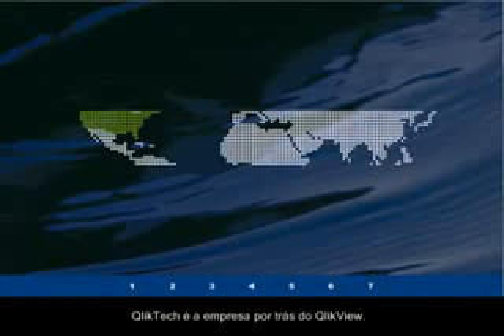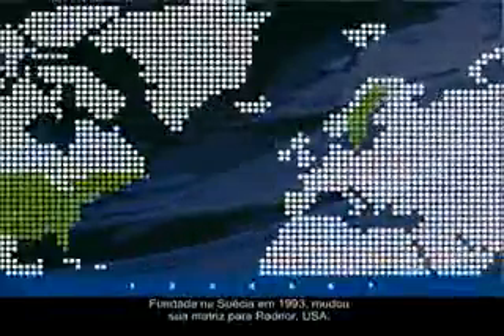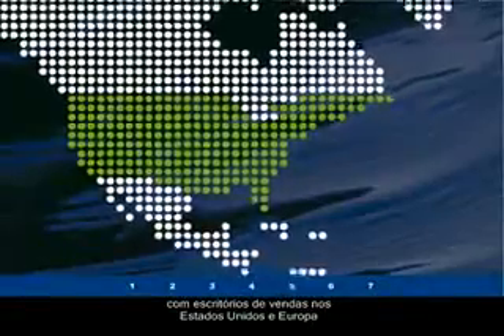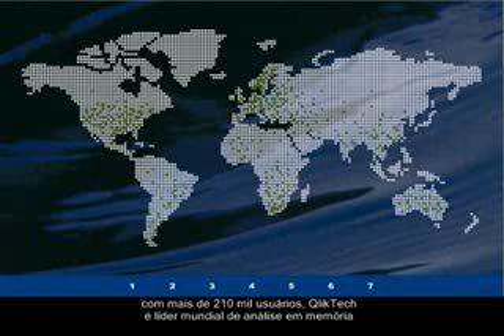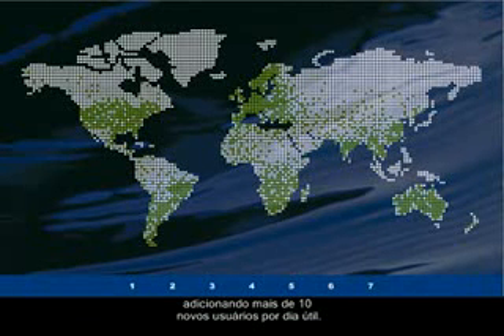QlikTech is the company behind QlikView. Founded in Sweden in 1993, QlikTech is now headquartered in Radnor, Pennsylvania, with sales offices in the US and Europe and a network of over 400 partners around the world. With over 210,000 users globally, QlikTech is the global in-memory leader, currently adding more than 10 new customers every working day.